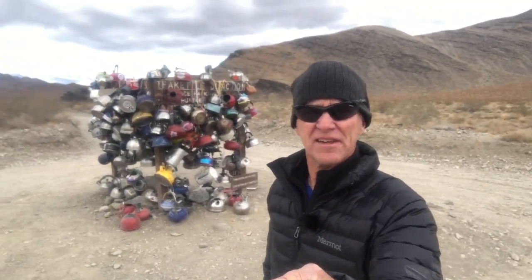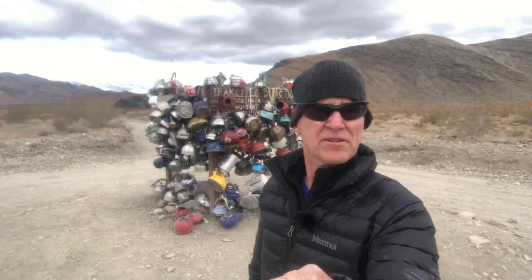Hello everybody, Paul here from Fiesta Adventures. Today I'm going to take you to the racetrack in Death Valley. The racetrack is a place where rocks mysteriously move along the playa of the dry lake bed. It was actually a mystery for a long time because nobody had ever seen it happen and they weren't quite sure how it actually happens — but more on that later.